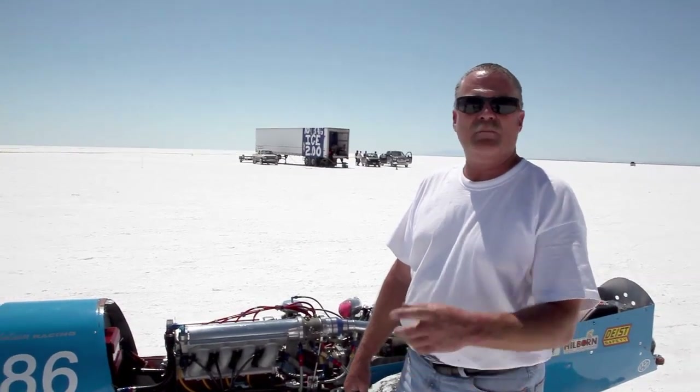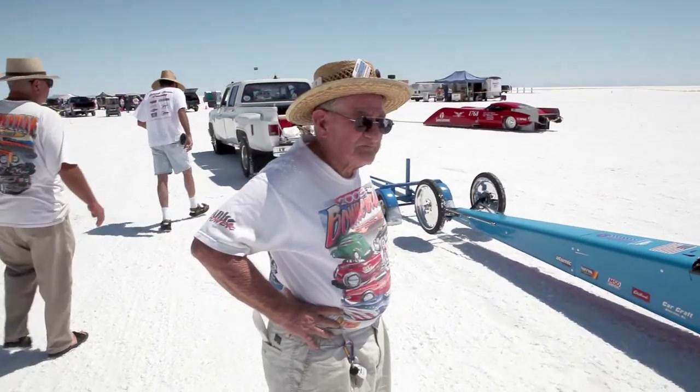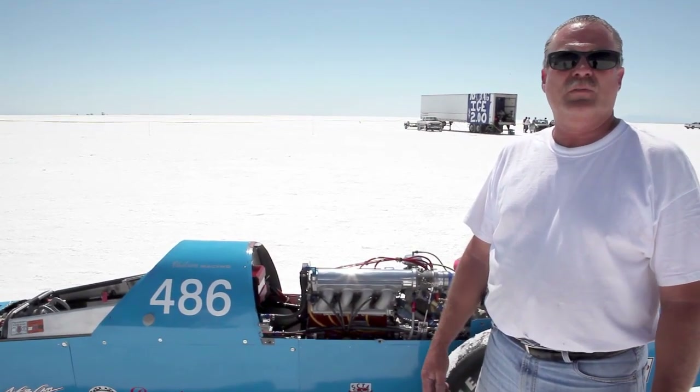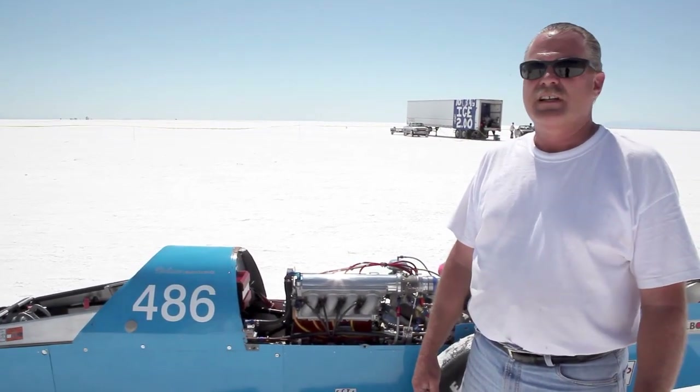I am the driver, and the builder is my dad, Bob Chilson. Both of us work on the car — he primarily works on it, does all the machine work, assembles the engine, assembles and disassembles the car. I help when I can, and I do all the heli-arc welding on the car, both for tanks and manifolds, exhaust, as well as the frame. So it's kind of a two-person operation — father and son.